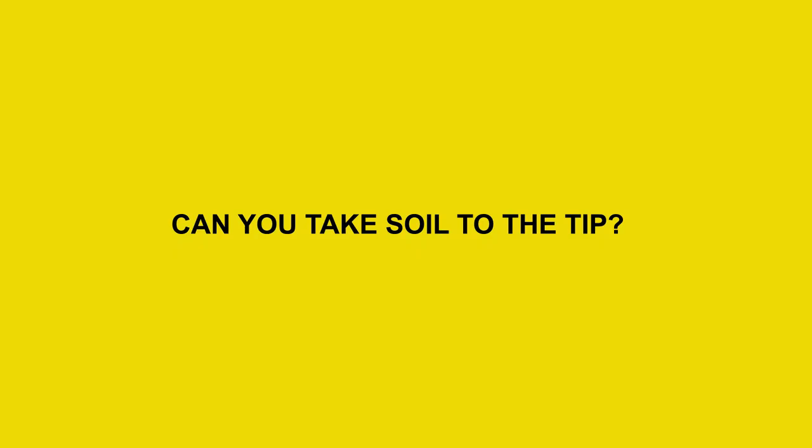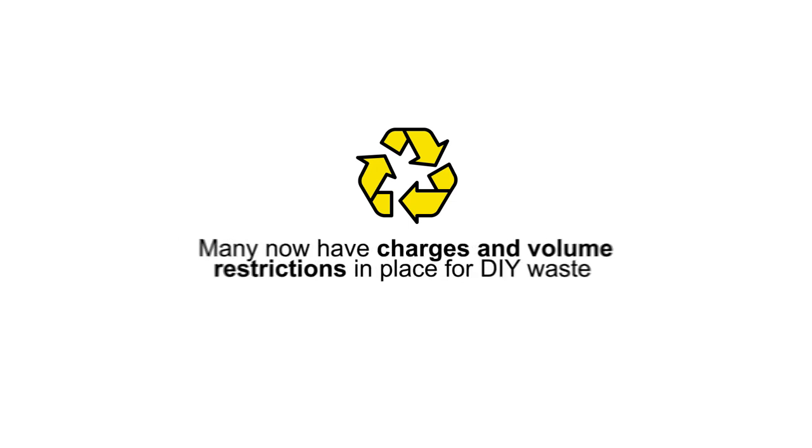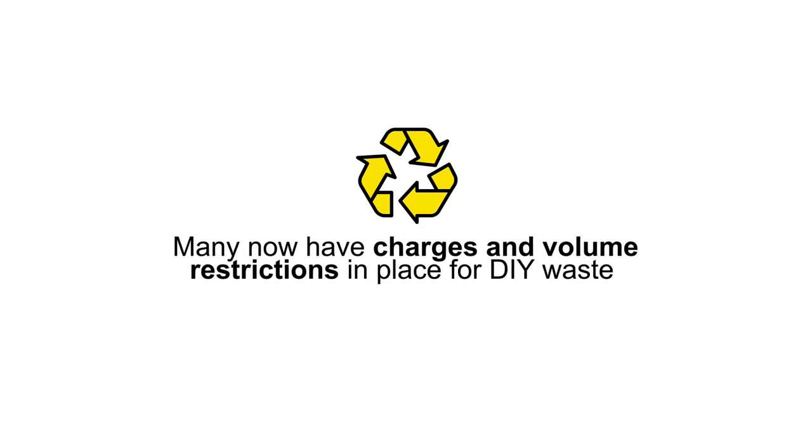Can you take soil to the tip? Most household waste recycling centres across the country will accept soil, but it's worth bearing in mind that many now have charges and volume restrictions in place for DIY waste. So by taking your excess soil, you may expect to incur some charges.